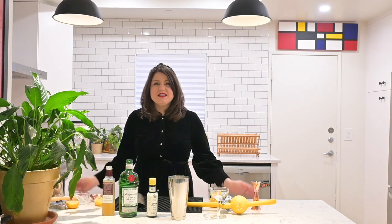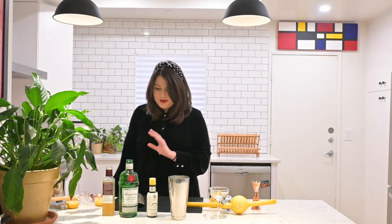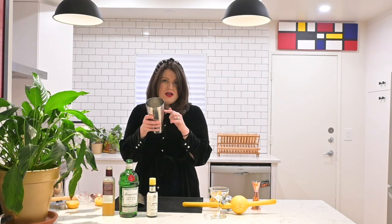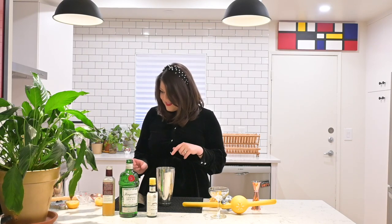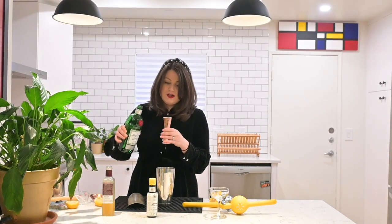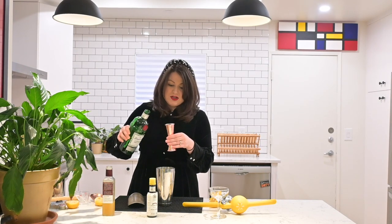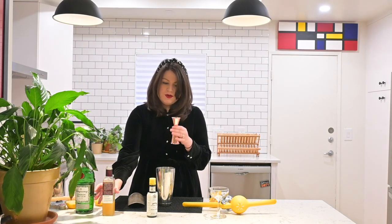Alright, you made it to the end! Let's talk about this cocktail — it's called the Army and Navy. It was created around the 1940s; there was a social club in Washington D.C. called the Army and Navy Club and this was their signature drink. It's absolutely delicious. First, take a shaker, fill it with ice, and then add two ounces of gin.